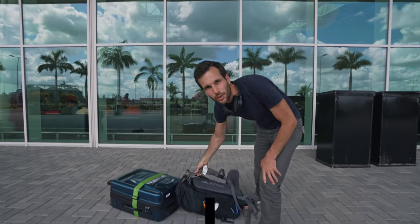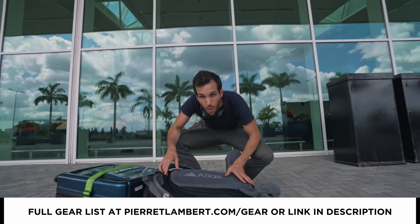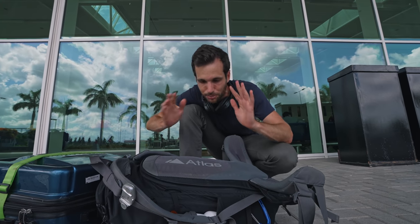Welcome to Tanzania everyone. We made it and we're going to talk about something super important — what is in my bag? This is the most important question I get the most. It's always a dilemma as a photographer: which gear are you going to use? What are you really going to use? You don't want to overpack, you don't want to carry too much, and you don't want to miss the shot — and that's the most important.